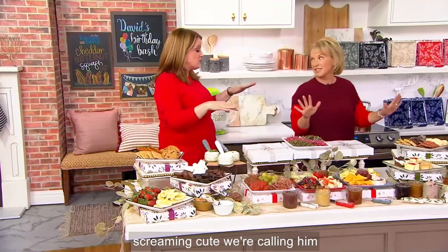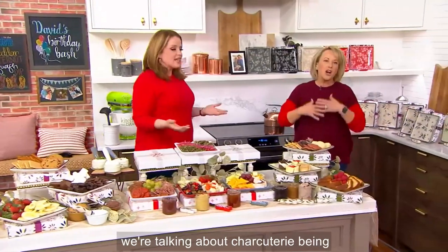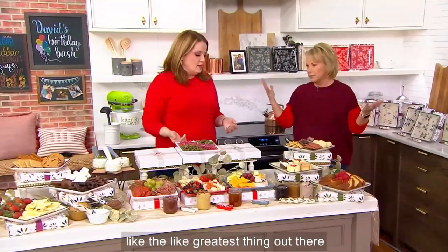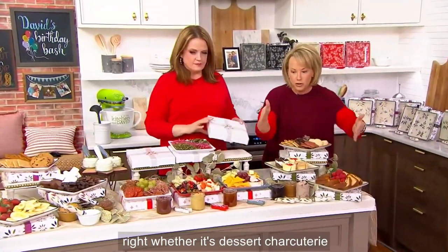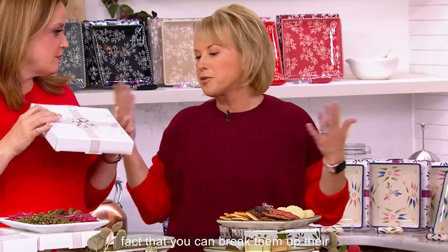They are so screaming cute, and we're calling them charcuterie, but you could do a lot of things with them. They're plates, but we're talking about charcuterie being the greatest thing out there — whether it's dessert charcuterie or true charcuterie. I love the fact that you can break them up. They're individual plates with spreaders, individually gift boxed.